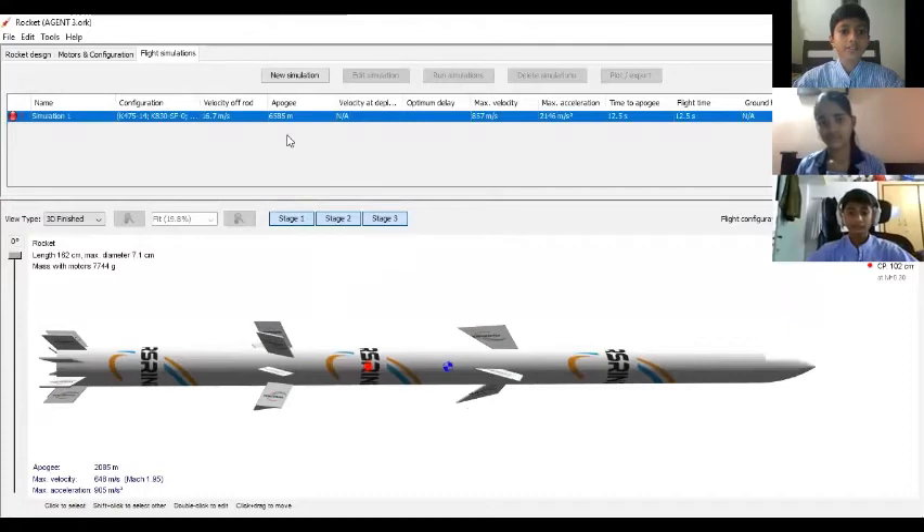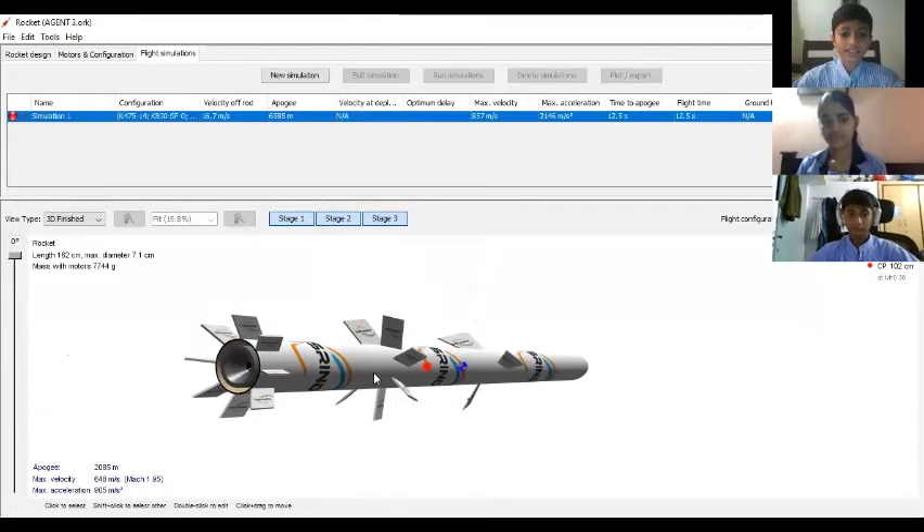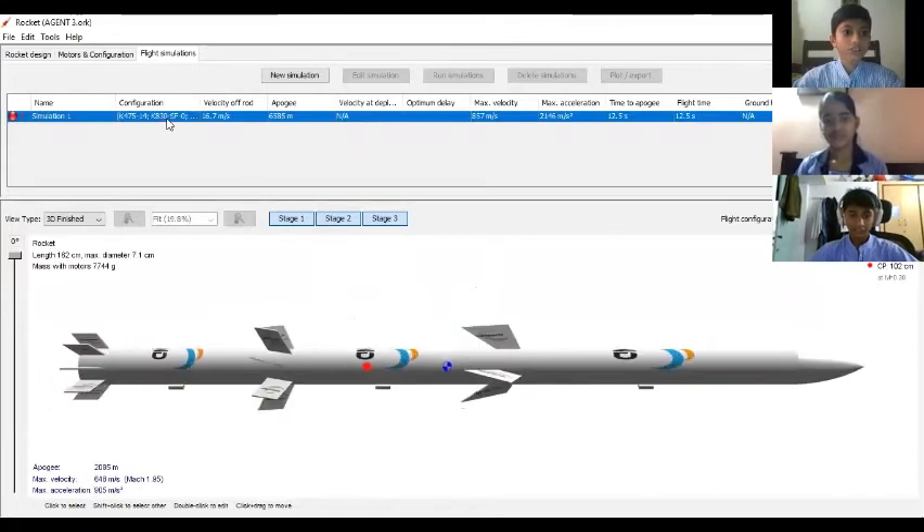We first added three stages for our rocket, which will give us an apogee of 6.5 km. It has three motors attached, one motor in each stage, and fins attached also in each stage.